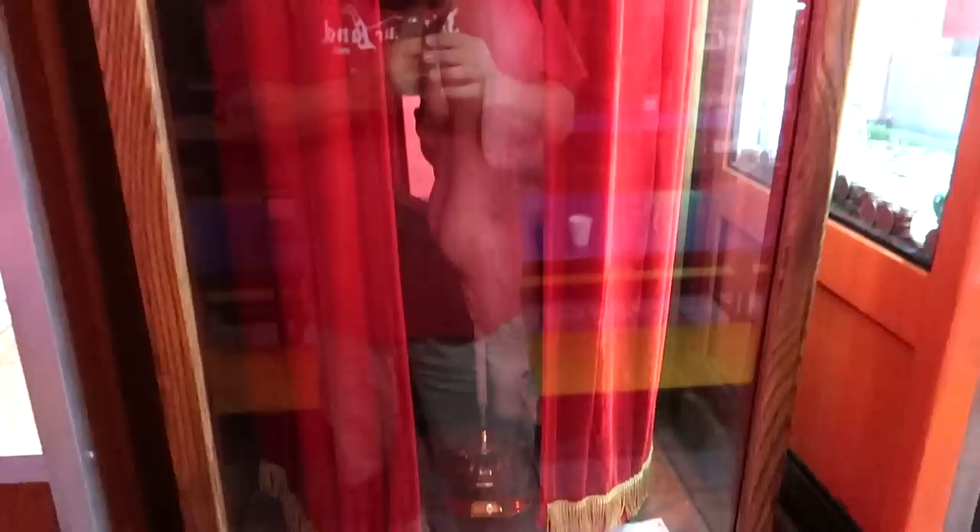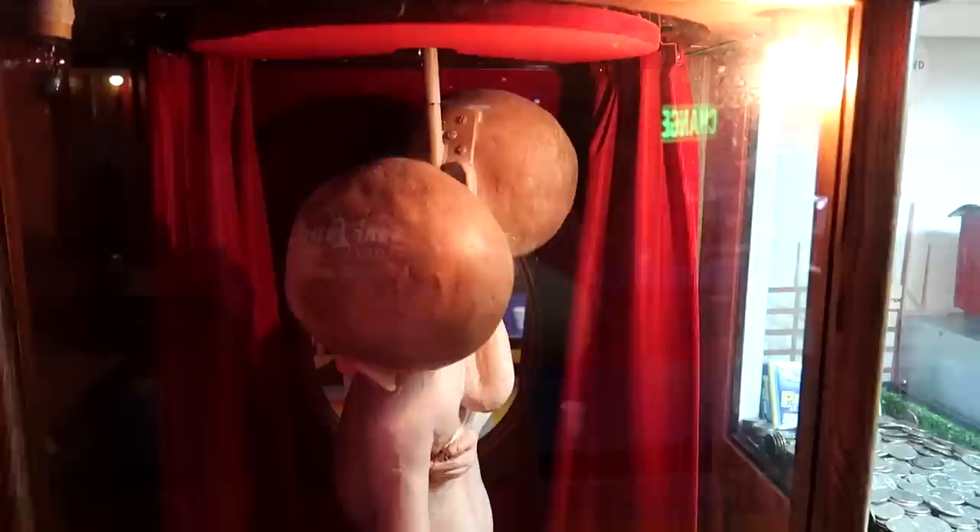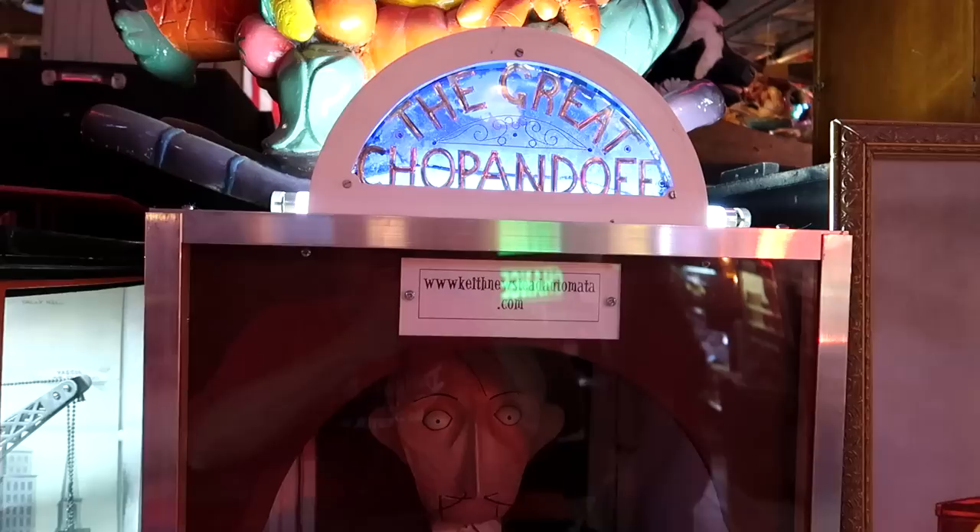'Do you see something incredible behind this curtain?' It's going to cost us a quarter. We got some Siamese twins rotating here in this machine. It promised something incredible and it delivered.